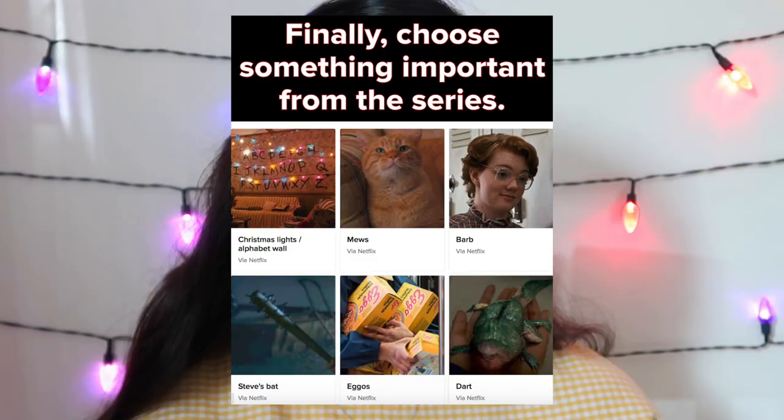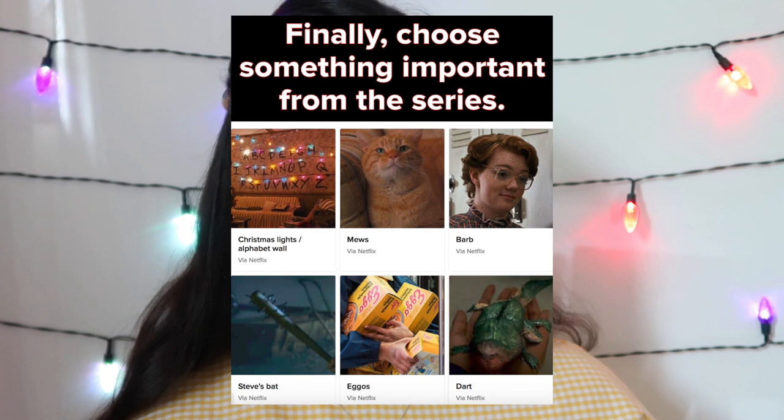Also, if I put mascara on my lower lashes I feel like it makes my eyes look bigger, so I'm definitely doing that as well. In a crisis you would be: calm, cautious, nervous, strategic, responsible, brave. I wouldn't be strategic — responsible I think, because I'd be like I just need to protect my family, but also nervous. Just look at the difference — that's crazy! Finally, choose something important from the series — of course I'm going to choose the Christmas lights. All done!